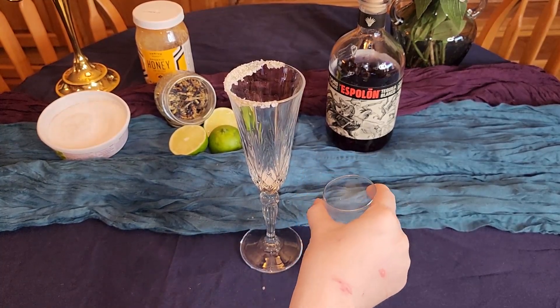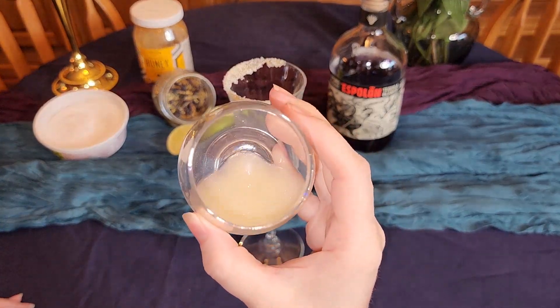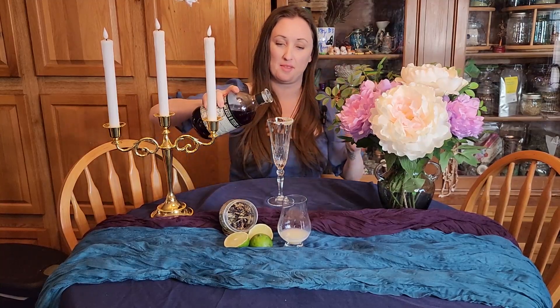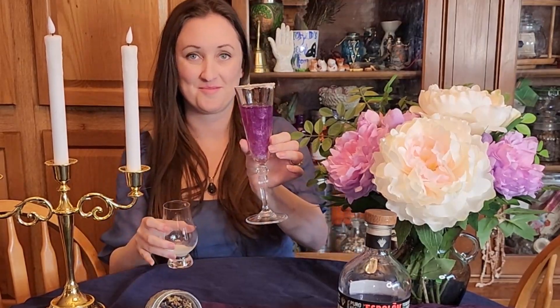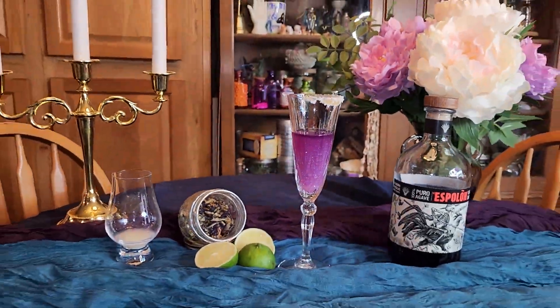Now we're going to add some edible glitter to our lime juice so it gives a fun effect when we add it to the drink later. We literally just add our purple tequila to the glass and then it is time to add that sparkly lime juice — and I can't wait for you to see the effect, it is so cool and makes the funnest little tequila shot. It's time for the taste test. I could see where that could reignite some passion! Don't forget to let me know if you try this color-changing tequila idea and to tag me on Instagram.